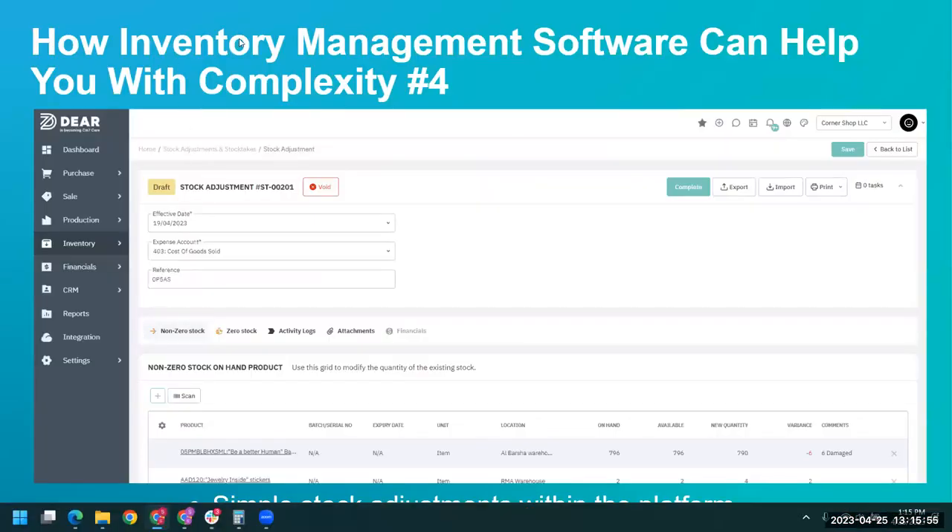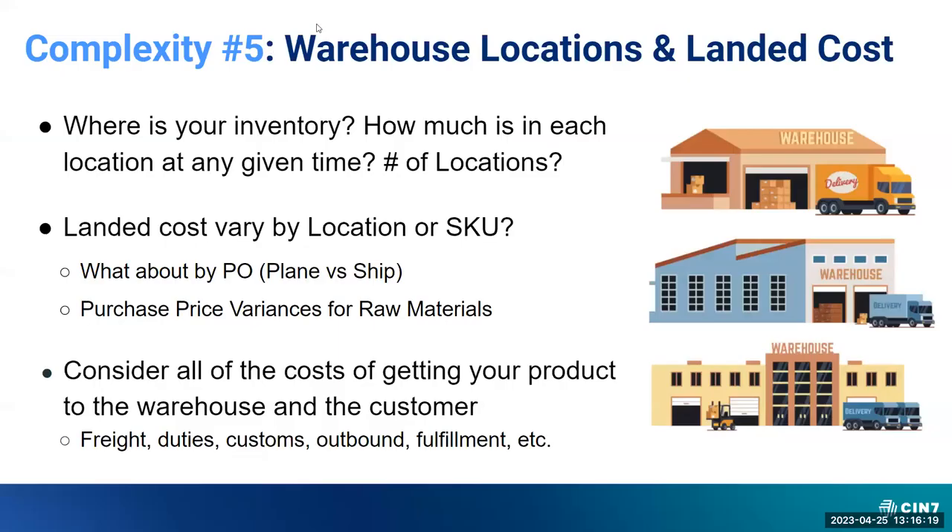That's exactly where Core comes in to help create those adjustments in the system — whether it is spoilage, breakage, or pulling things out for a trade show. Inside Core, we allow you to quickly make a stock adjustment, designating the correct expense account and adjusting products out of inventory, relaying that back to your accounting platform. A lot of our brands on Deere and CIN7 Core may customize the workflow or which transaction screens or who inputs them into the system, so just be aware of that in terms of fitting your process and workflow.